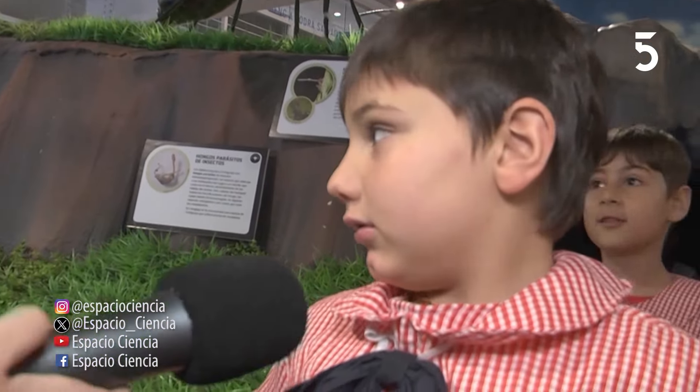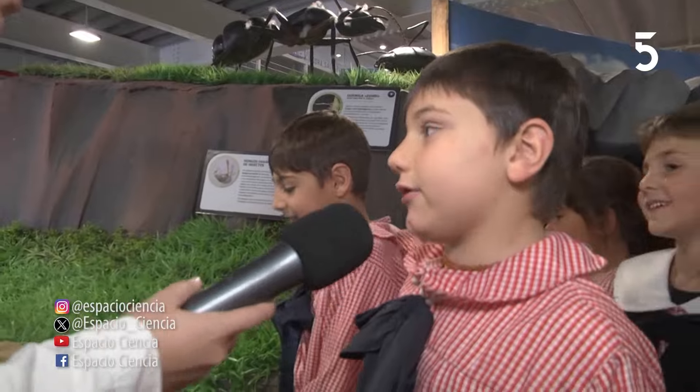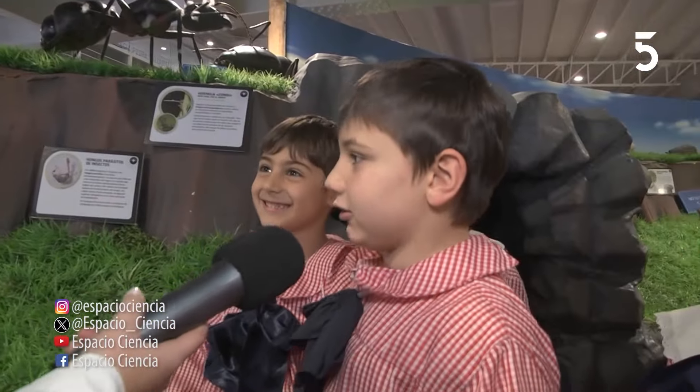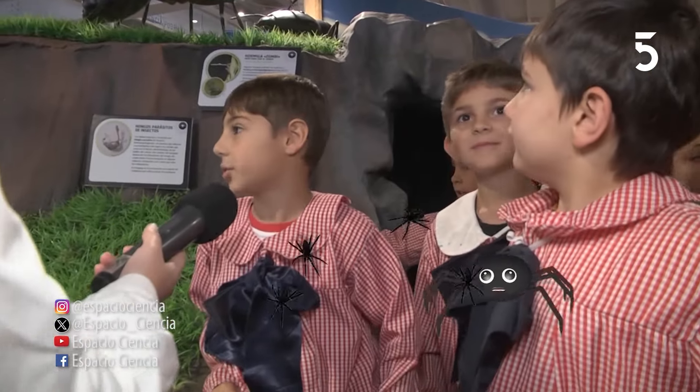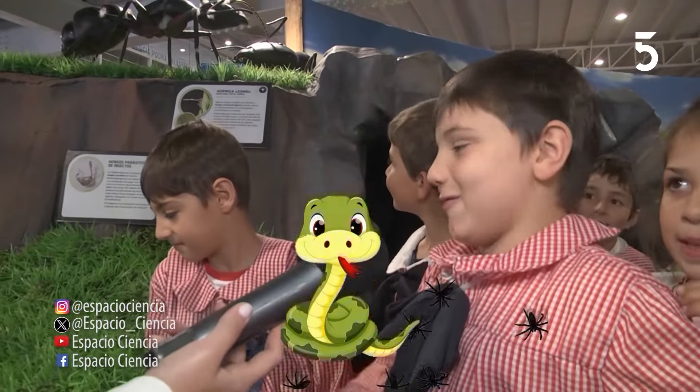¿Cómo es su nombre? Benjamín Atopedanasi. ¿Qué es lo que viste ahí adentro? Víboras y arañas, tarántulas. Acá está mi amigo que sabe todos los reptiles y bichos. Una tarántula está llena de araña. Era de juguete y lo que me encantó fueron las víboras.